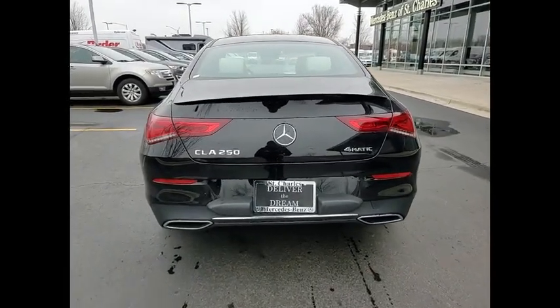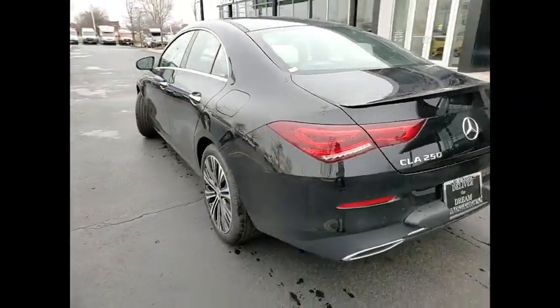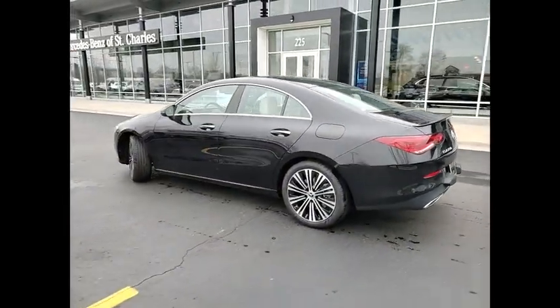Here are some of this vehicle's great options: HomeLink garage door opener, heated front seats, heated steering wheel, and SiriusXM satellite radio.